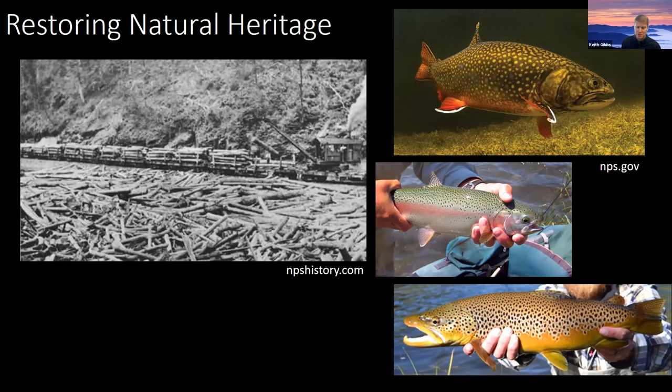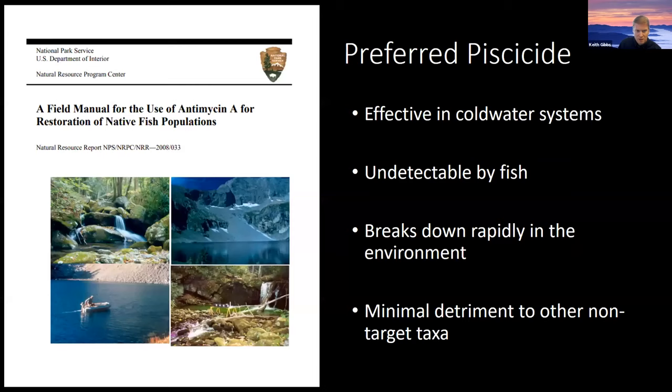As part of the Park Service mission to maintain and restore native species, this is an effort to restore a brook trout population in one of the local streams, Little Kalilogy Creek. Antimycin is a piscicide — there are several piscicides out there, the two most common being rotenone and antimycin. In this application, antimycin is the preferred piscicide because it is more effective in cold water systems like we have in the Smokies, and unlike rotenone, it is not detectable by fish, so they can't evade the toxicant when exposed to it.